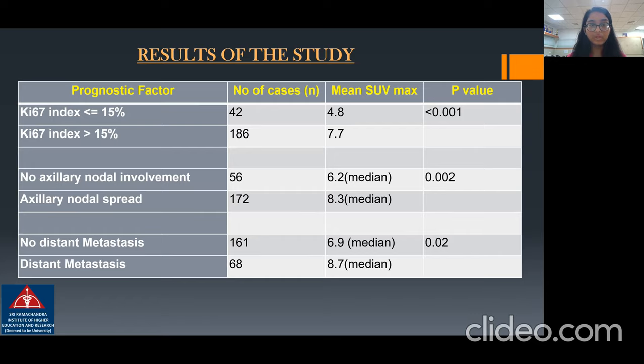Coming to the proliferation index with a cutoff of less than or equal to 15% and more than 15%: patients with a higher KI-67 index were around 186 in number, with a higher mean SUV max uptake of 7.7, which was found to be significant.